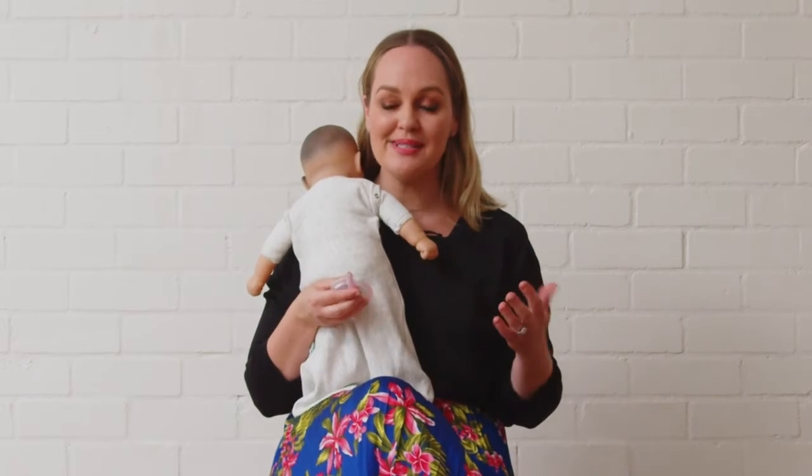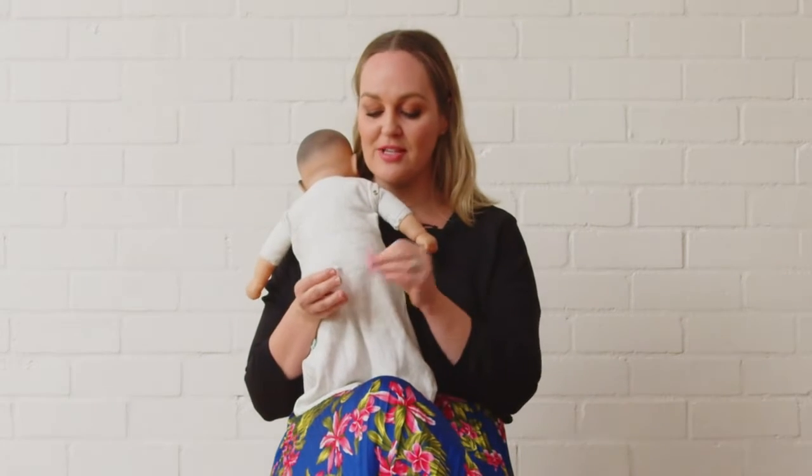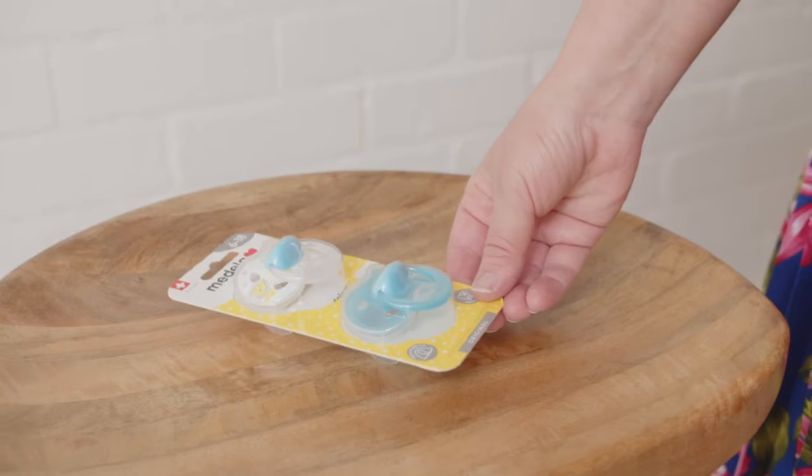I was pretty excited to hear that Medela have actually just launched their own range of soothers. You might know them for their wonderful breastfeeding products and pumps, but they have spent a lot of time and research into developing these fabulous soothers.